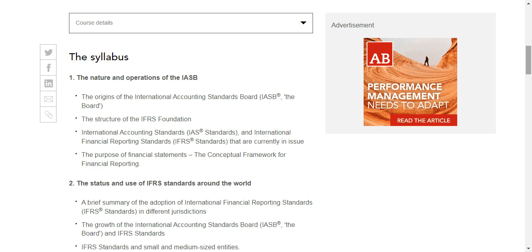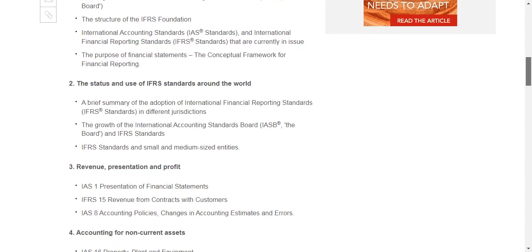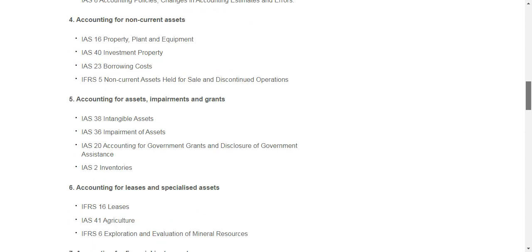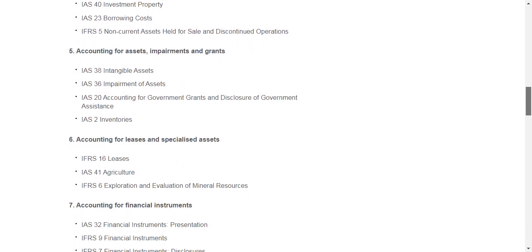Now regarding the syllabus: it covers IASB nature and operations, UK GAAP and the gap between standards. It includes topics on financial statements preparation and management. If you are aware of these areas, the syllabus covers requirements related to current financial statements.